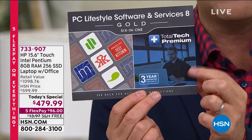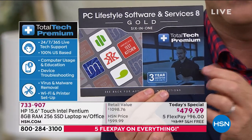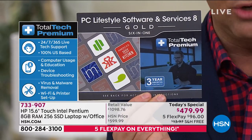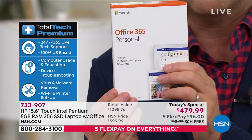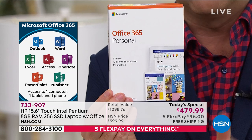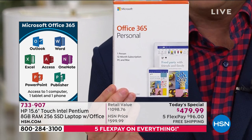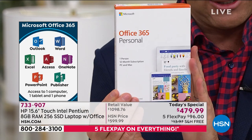You can call 24 hours a day, seven days a week, to a person who will help you if you've got questions. That normally is an add-on — that $300 value is included. For everybody that orders, you will also receive Office 365: Outlook, Word, Excel, Access, OneNote, PowerPoint, Publisher — that's included as well.